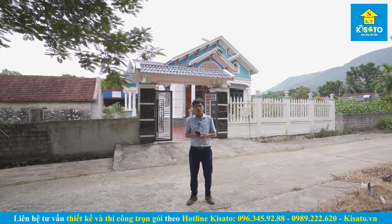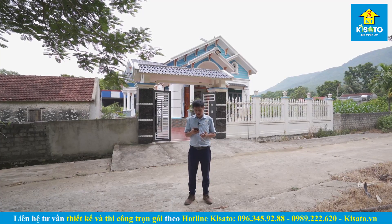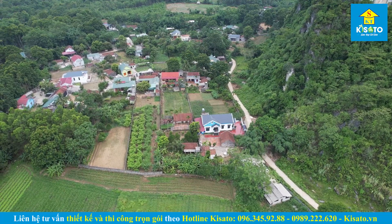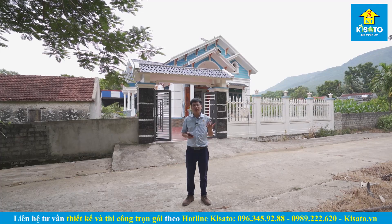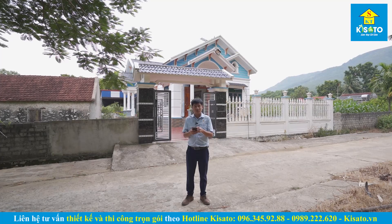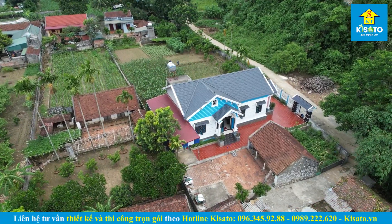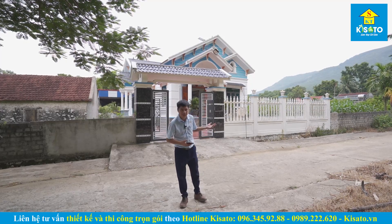Xin chào tất cả mọi người, công ty cổ phần kiến trúc Kinsato đang có mặt tại xã Cầm Bình, huyện Cầm Thủy, tỉnh Thanh Hóa để thăm lại một công trình nhà vườn mái thái của gia đình anh Phạm Văn Huệ. Công trình mang phong cách trẻ trung hiện đại được thiết kế vào cuối năm 2019 và hoàn thiện vào khoảng tháng 8 năm 2020. Hiện đã được khoảng 3 năm rồi. Mời mọi người vào bên trong cùng khám phá.